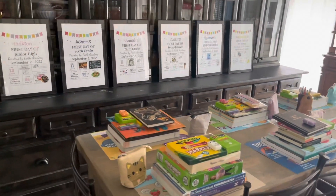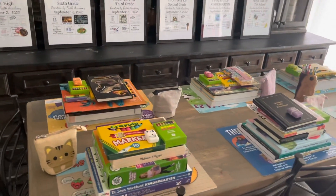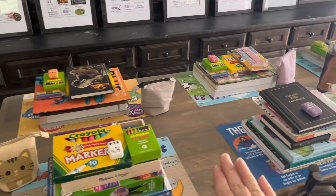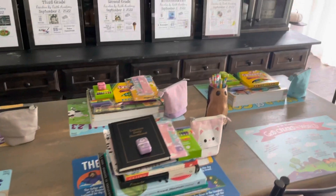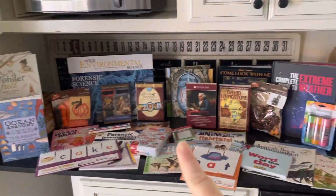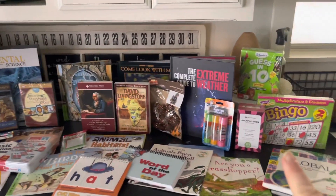It is a beautiful homeschool morning — our first fresh day of the new school year. All the lovely things have been set out and my children are itching to come see what their school year is going to look like. Behind me all the fun things are ready.